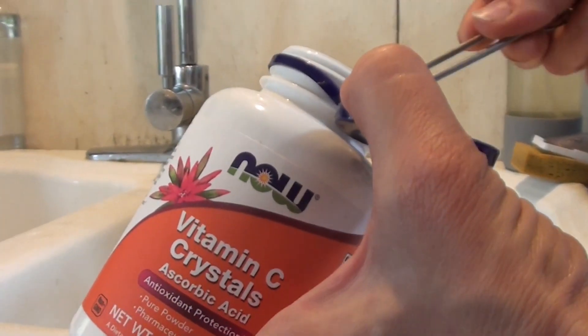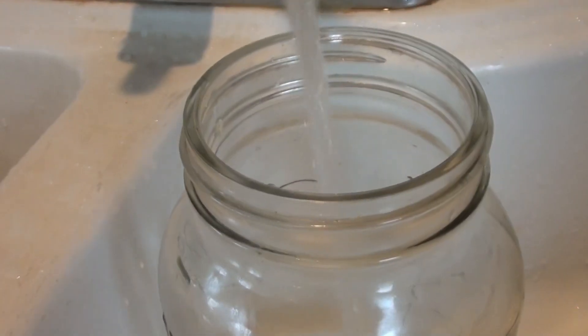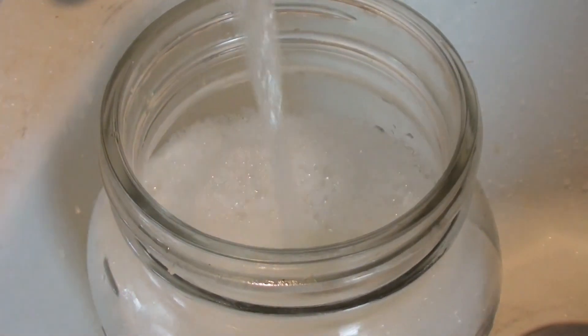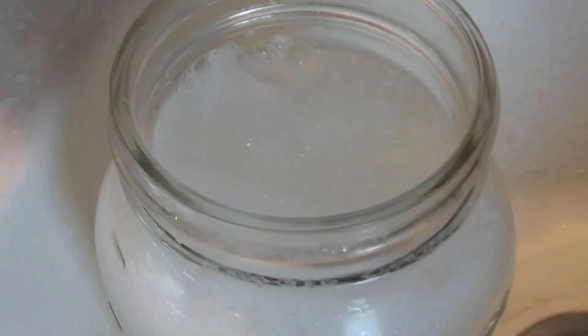A quarter teaspoon is just over 1,000 milligrams — 1,100 milligrams — of vitamin C. I am putting about three or four of those quarter teaspoons, so around 3,300 milligrams typically is what I put in and mix it all together. I'll sometimes add an extra little scoop of stevia if I put in more powder, and you can adjust to your taste. Just mix it really well and you're good to go — your kids can have their lemon drink and their vitamin C at the same time.